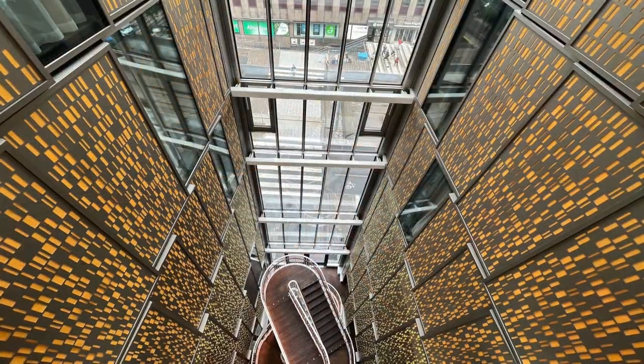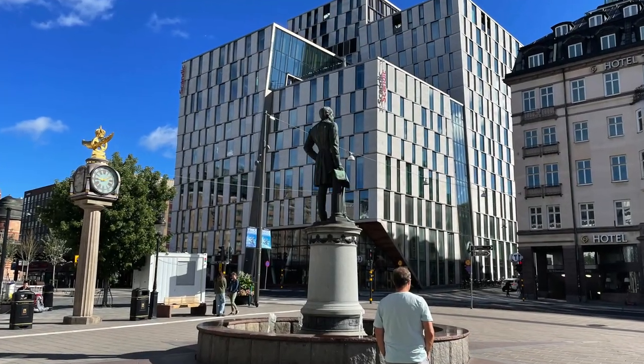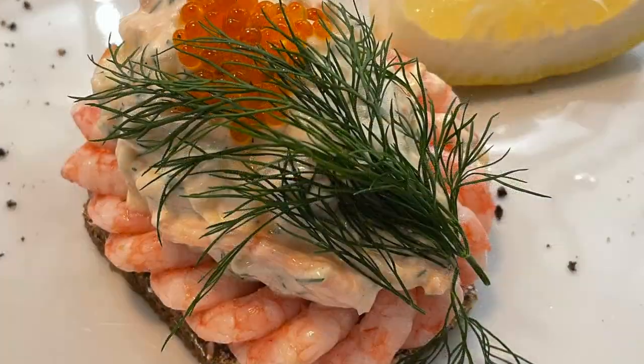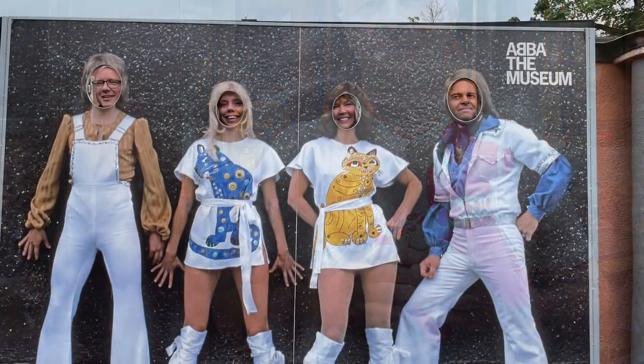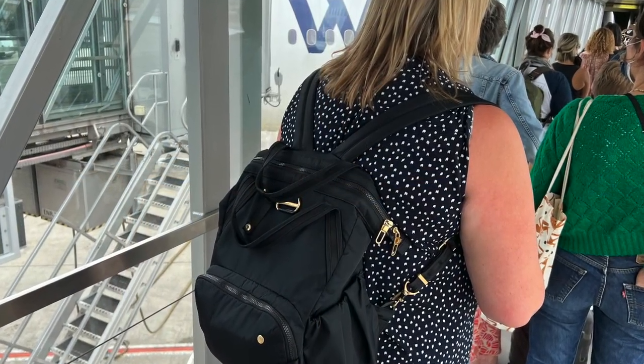We had an amazing time in Stockholm staying at the Scandic Continental Hotel and I highly recommend it for your stay in the city. We booked this hotel ourselves and are not being paid to say nice things about it. I have more great videos coming up on Stockholm, including the Vasa Museum, what to eat in Sweden, souvenirs to bring home, and of course the ABBA Museum. Check out the links below, including the best anti-theft day packs that we travel with. Thanks so much for watching Tina Girl Travels — give my video a thumbs up and don't forget to hit subscribe!